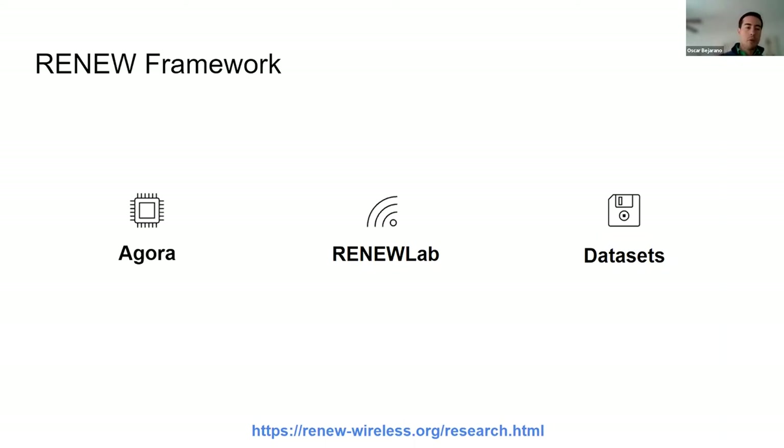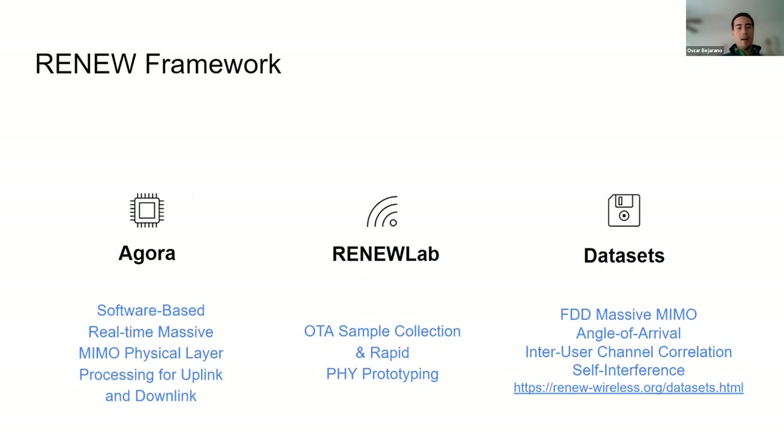The Renew framework consists of three aspects. One is the Agora system, which is essentially a software-based, real-time Massive MIMO physical layer processing for both uplink and downlink. We also have what we call Renew Lab, which is an over-the-air sample collection and rapid prototyping tool. We're also focused a lot on datasets — producing as many as we can, with students and our own engineers working on this, and you can access our website to see some of the datasets already being collected.